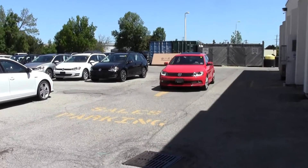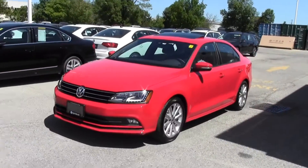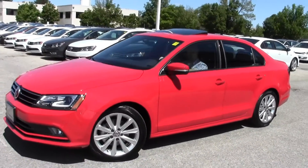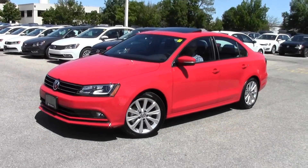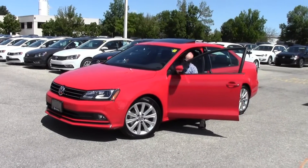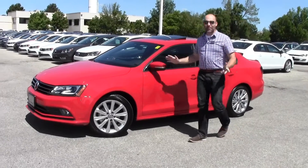Hey there, everyone. Welcome back to Volkswagen Waterloo. I'm Rob Vegas, and I am driving one of my favorite Jettas. This is a Comfortline 2016 Jetta with a sport package in Tornado Red, and I absolutely love it.